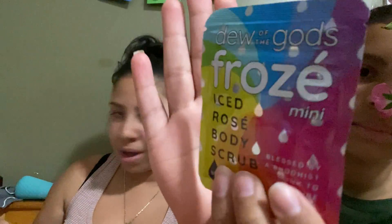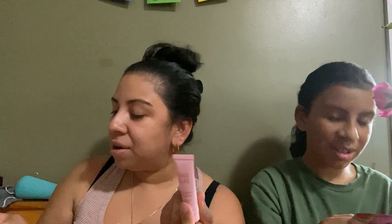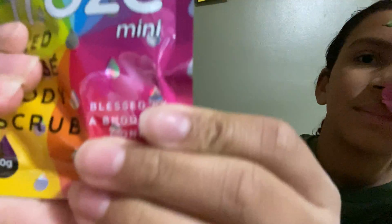Then I have Dew of the Gods Frost Ice Rose Body Scrub. I love scrubs, you guys know that. I love the coloring of the packaging — the blue, yellow, and green, it's kind of like a rainbow, which I love. The cleanser retails for $30 full size and the scrub retails for $22 full size. It says to work the scrub over your entire body two to three times a week to exfoliate dead skin. If you squeeze it, you can feel the little scrubby beads!